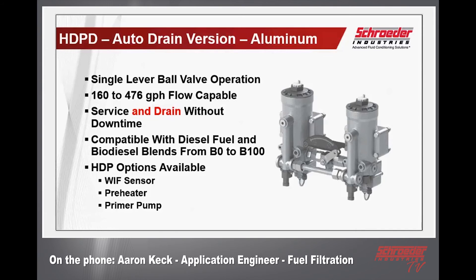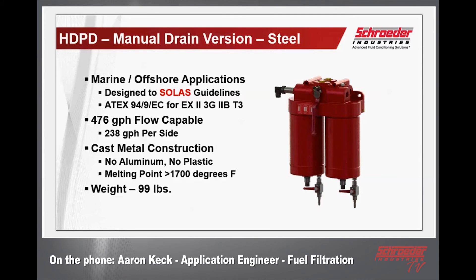We can also look at using this configuration with the high-tech version — the auto drain — so now not only can we change elements without interruption, but we can also drain water simultaneously without interruption. Keep in mind the HT version has only the 600 size available, from 160 to 476 gallons per hour flow capable. We can still do single, double, and triple housing configurations to reach those high flow rates, just not down to the 340 size like the BC version. The same diesel fuel compatibility and the same HT options are available with the duplex version.